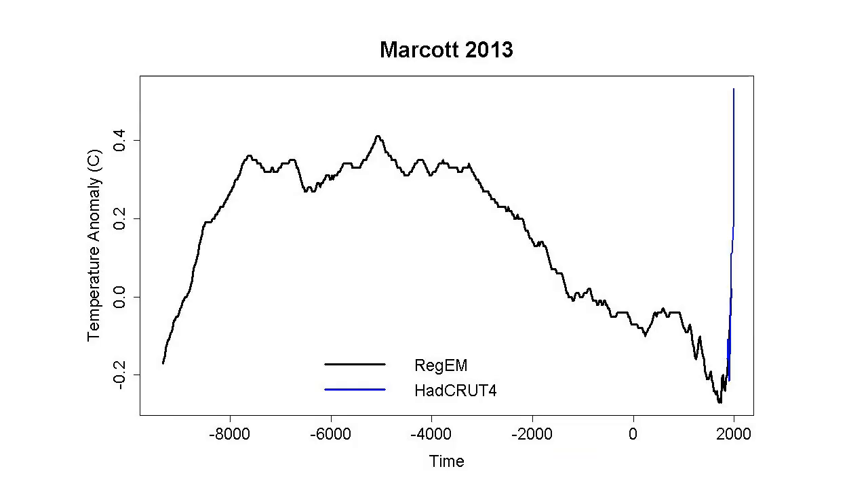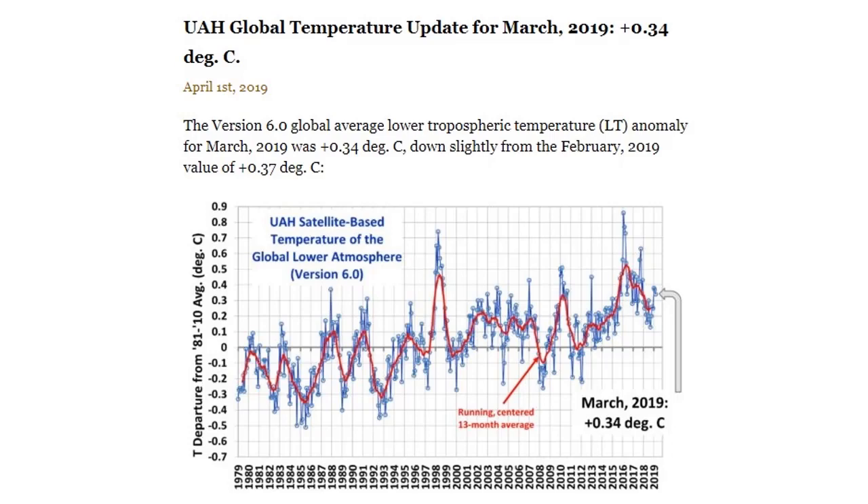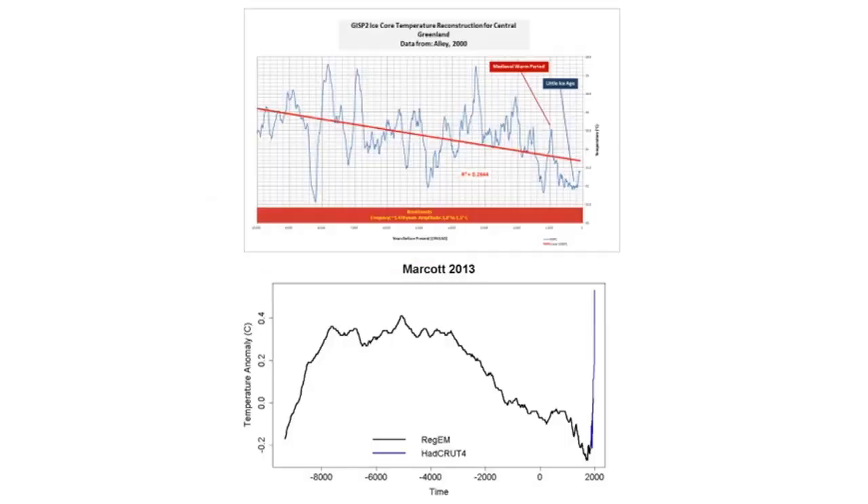Yet somehow this debunked Marcott 2013 — children scratching with a crayon on this climate reconstruction — is still making the rounds. In my opinion it's purposeful deception by putting this out into social media streams. Even when we look at University of Alabama Huntsville temperatures, 0.34 above the baseline. Let's put these side by side: gold standard GISP2 temperature reconstruction of our earth for the last 10,000 years right on the top, and markings with crayon in blue on the bottom.